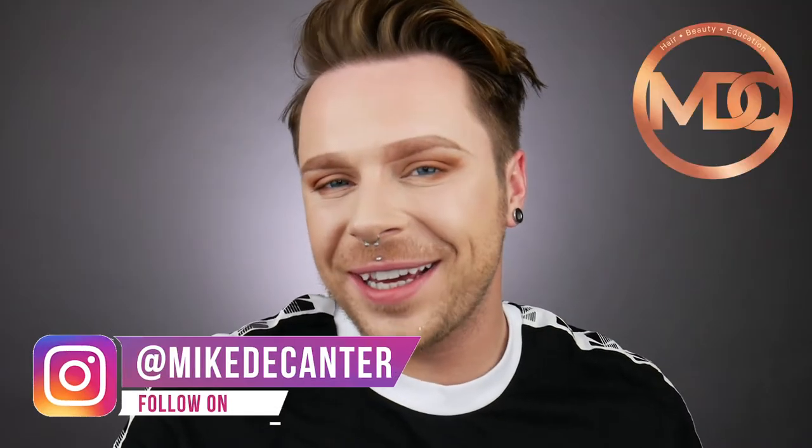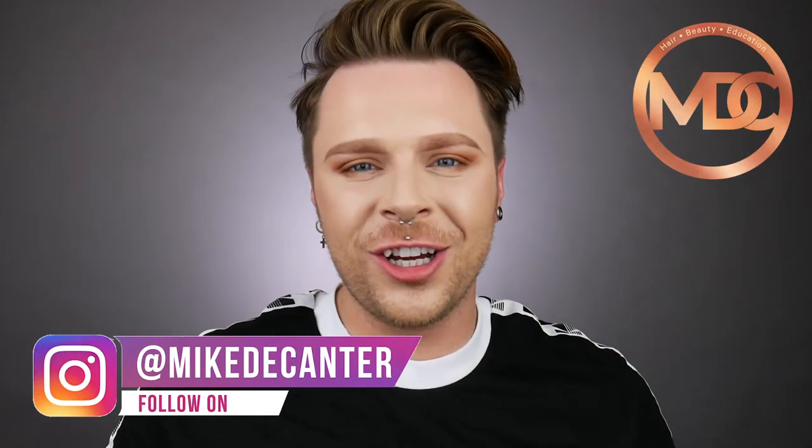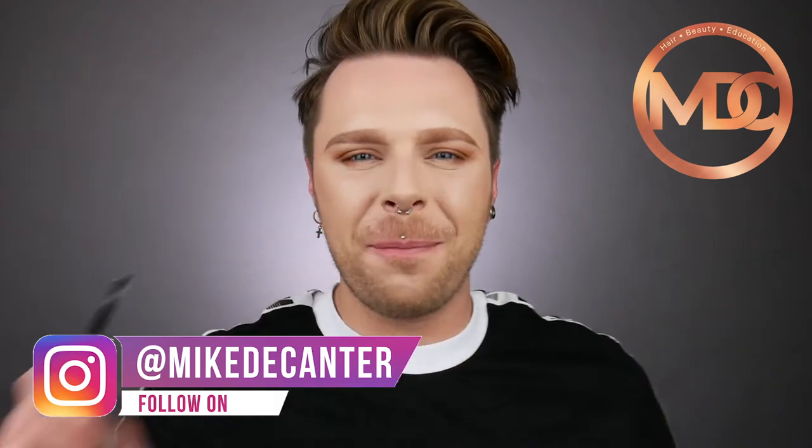Have you ever considered buying ZOVA brushes? Let me help you make that decision. If you're new to my channel, which you probably are, I'm Mike. I'm a hairdresser, a L'Oreal color specialist, a makeup fan and a skincare lover.